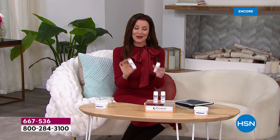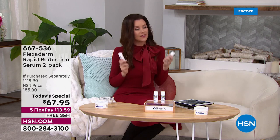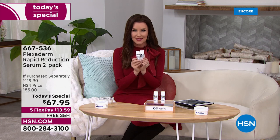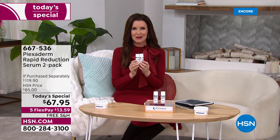We've got a secret we're sharing with you right now — it's our best value ever. Not just a today's special, but an all-time best deal on Plexiderm. You're getting two — it's almost like a buy one get one.